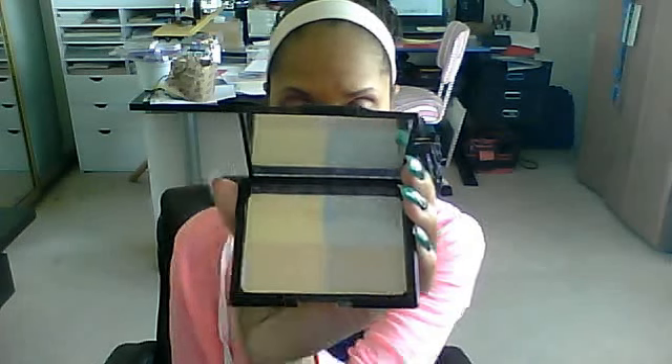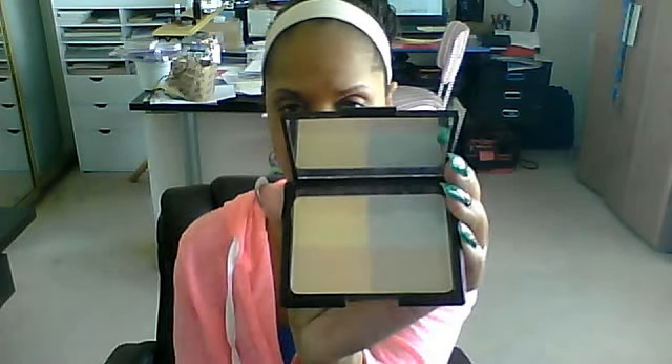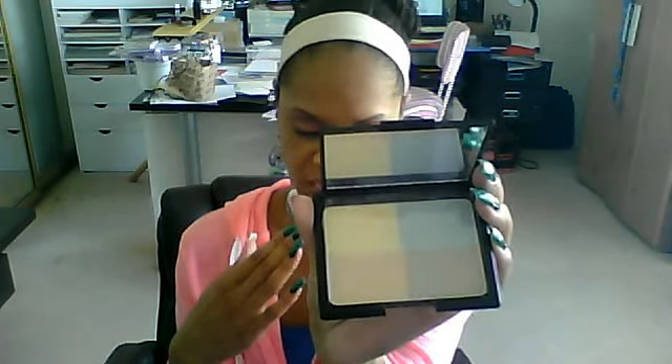Before I put on my foundation, I used my e.l.f. tone correction powder. This is the four-quad color with yellow, blue, tan, and a peachy color. What this does is it helps to give you an even skin tone, covers imperfections, covers rosacea or any type of acne scarring you may have, and just gives you a nice canvas to work with.